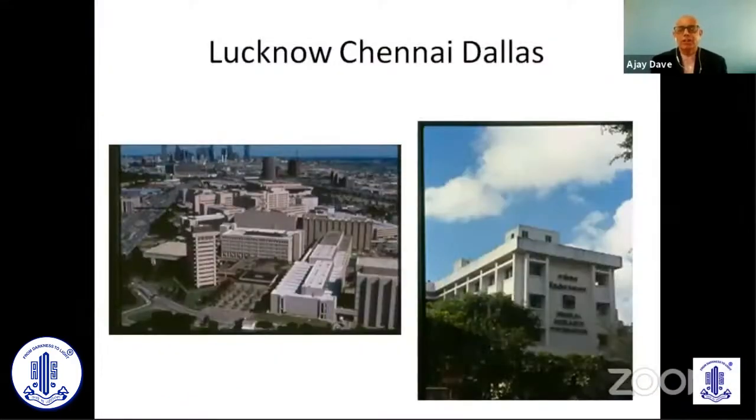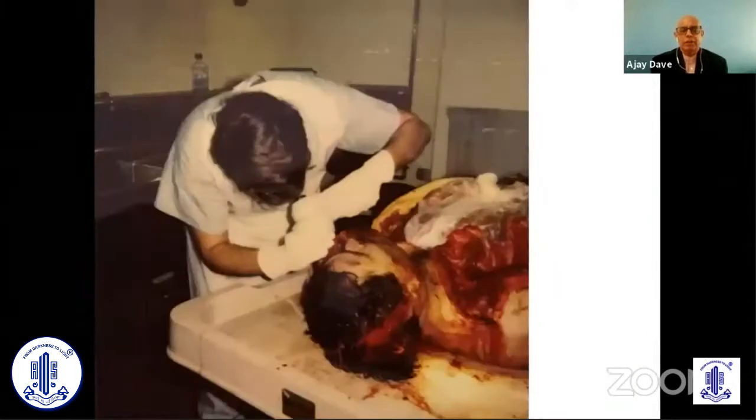I next moved on to Shankar Netrale and had a great time with Srinivas Rao. As a colleague and a compatriot, we both ended up making our own first Rose Bengal stains. I also had the opportunity to do my first year of work with Dr. Biswas's optometry for pre-operative corneas on the corneal transplant with a portable keratometer.